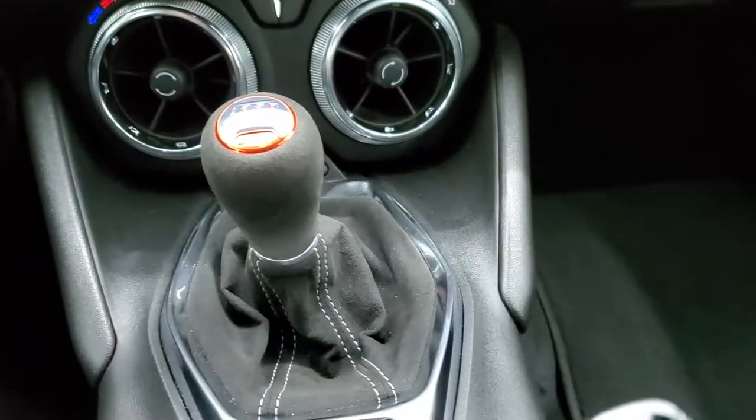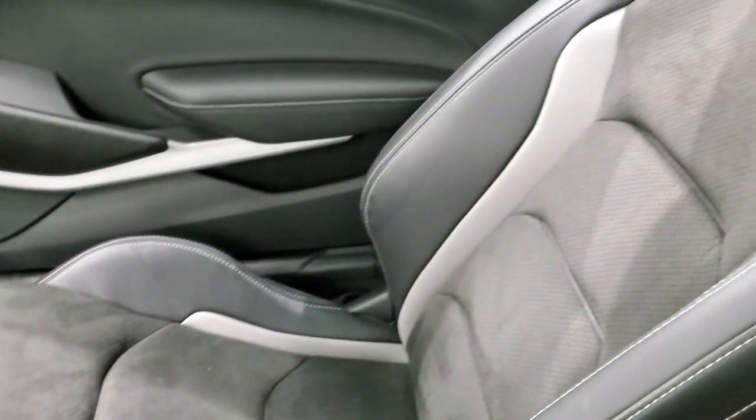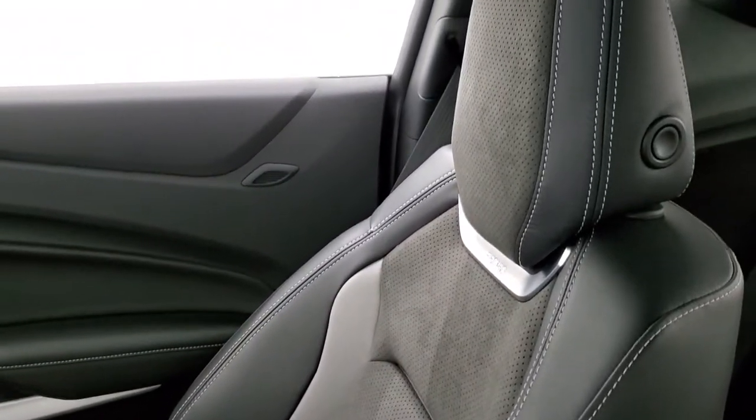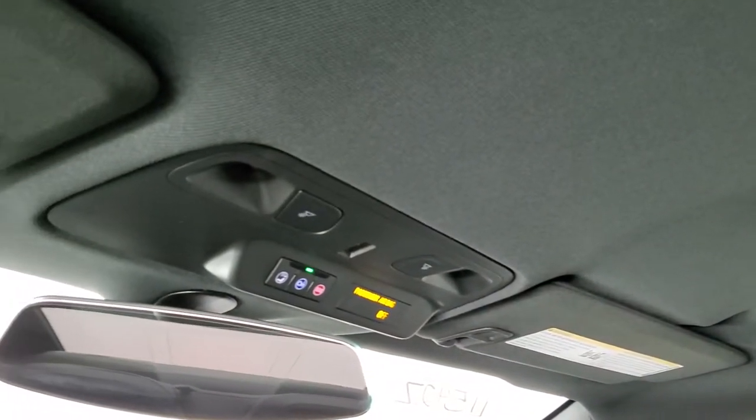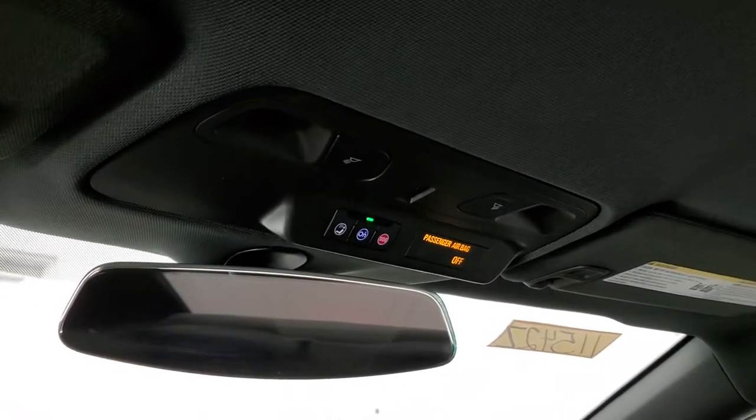Keyless entry is in nice shape and the passenger side seat and floor mat are in excellent condition. I don't think this car has ever been smoked in, and the headliner is absolutely perfect. OnStar capabilities by the rearview mirror.